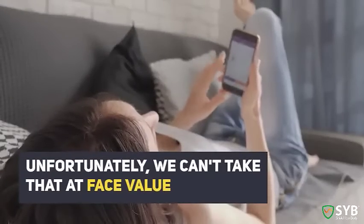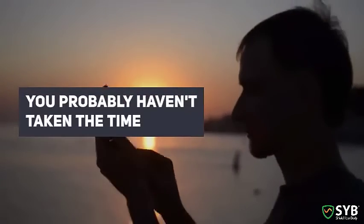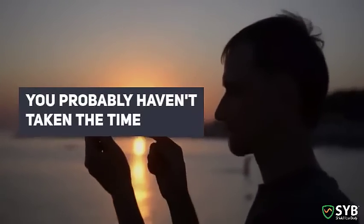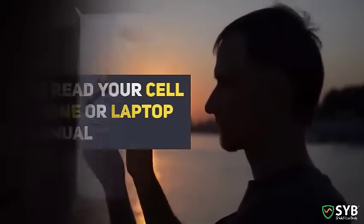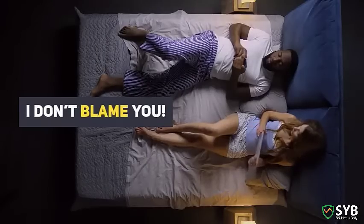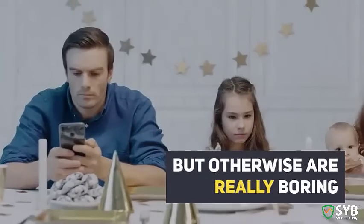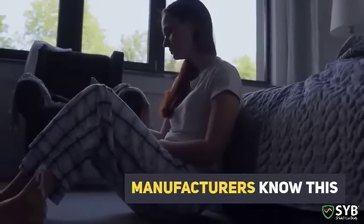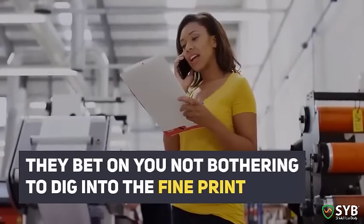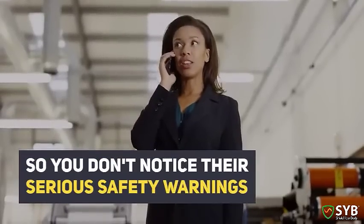Unfortunately, we can't take that at face value, and that's why you need to read the fine print. You probably haven't taken the time to read your cell phone or laptop manual. I don't blame you. Tech manuals are great if you have insomnia, but otherwise are really boring. Manufacturers know this — they bet on you not bothering to dig into the fine print.